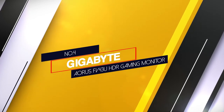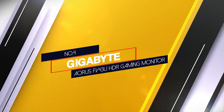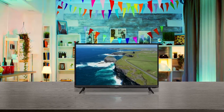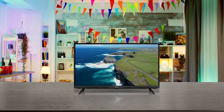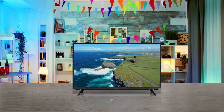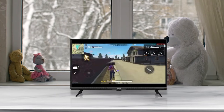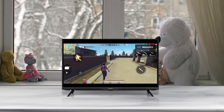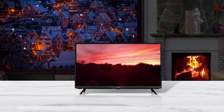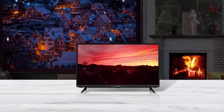Number four: Gigabyte Aorus FV43U HDR gaming monitor. The best 4K monitor for HDR gaming that we've tested is the Gigabyte Aorus FV43U. It's an impressive 43-inch 4K VA panel that delivers a very good HDR gaming experience with amazing contrast and fantastic black uniformity — two of the most important aspects of a good HDR experience. It also has great peak brightness in HDR, so small highlights in games and movies stand out well, and it has an impressive HDR color gamut.